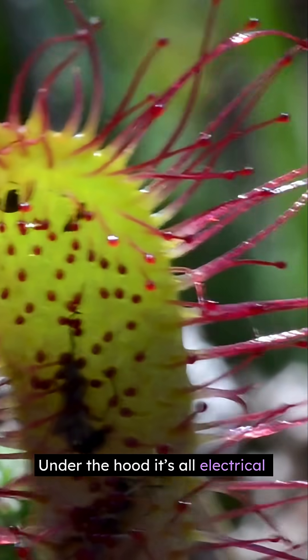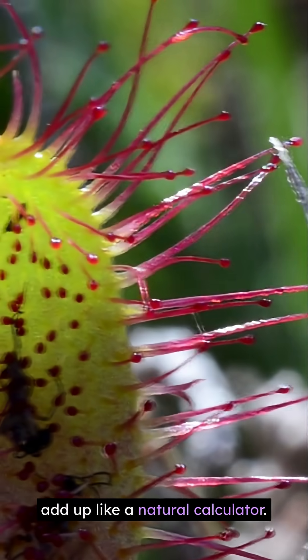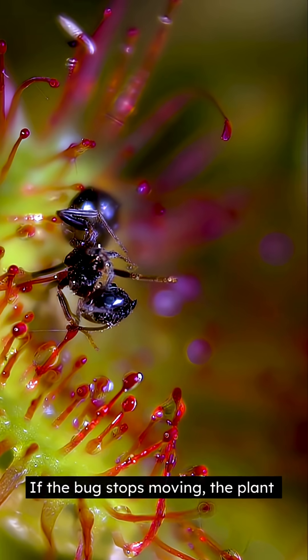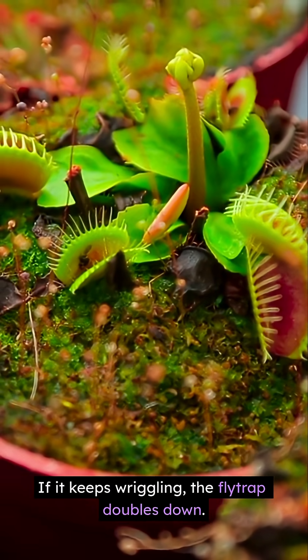Under the hood, it's all electrical signals — tiny voltage spikes, action potentials, that add up like a natural calculator. If the bug stops moving, the plant stops investing. If it keeps wriggling, the flytrap doubles down.